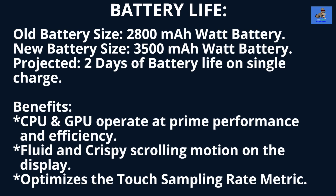A recent confirmed report on Weibo.com shows that Motorola has upgraded the battery in the new Razr 2022 from a 2800 mAh battery to a 3500 mAh battery. It was rumored earlier that they would maintain the 2800 mAh size as in previous versions. This upgrade will allow the phone to take full advantage of the Snapdragon 8 Plus Gen 1 chip, the Adreno 730 graphics chip, and supply a more fluid and crisp scrolling motion on the display, making full use of the 120Hz refresh rate. Projected battery life is approximately 2 days on a single charge.